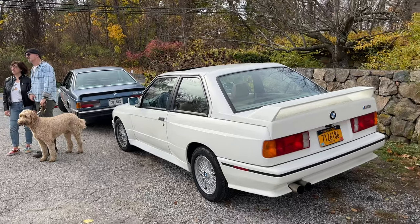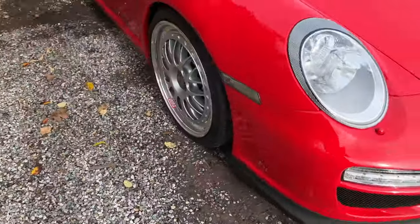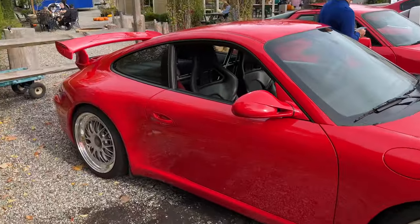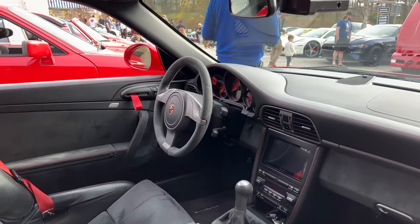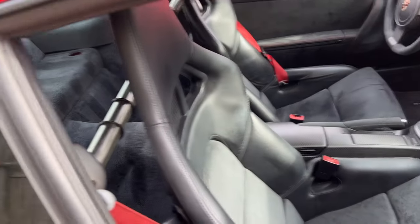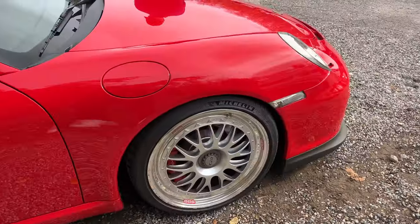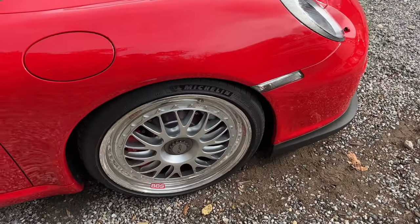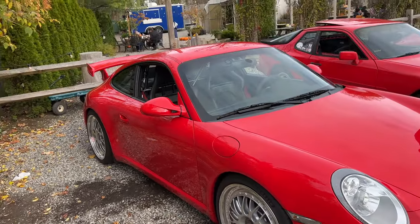We got an E24 and E30 M3 over here — really nice. 997 GT3 — 997.2 to be exact. Folding bucket seats, really nice. That's one of the things I need because you can actually use the back even with the cage. VBS E88. I think he was at the caffeine and carburetors meet — maybe the third one, the September version.